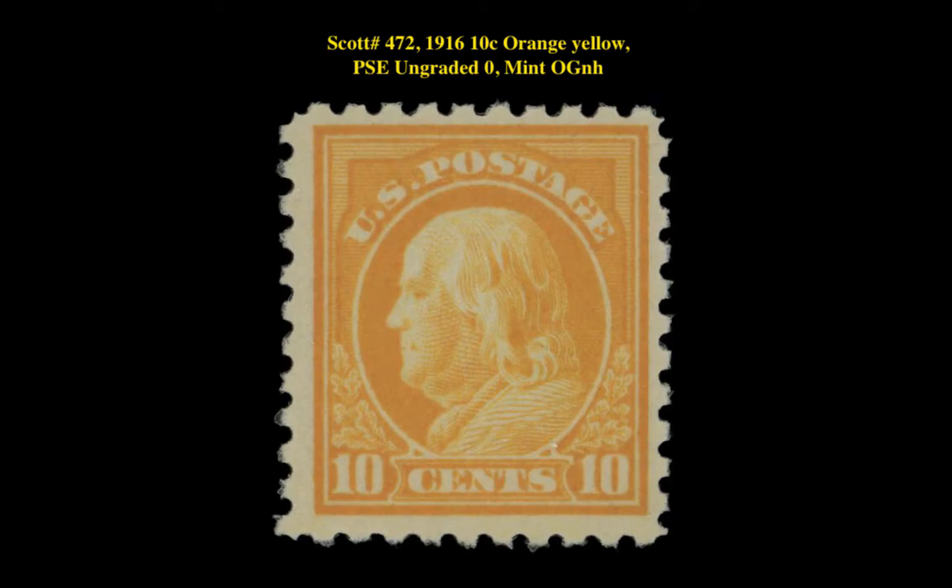This stamp listing is a Scott No. 472 - 1916 10-Cent Orange Yellow, PSE Ungraded Zero, Mint Original Gum, Never Hinged. This stamp is currently listed in our Marketplace at $1,895.